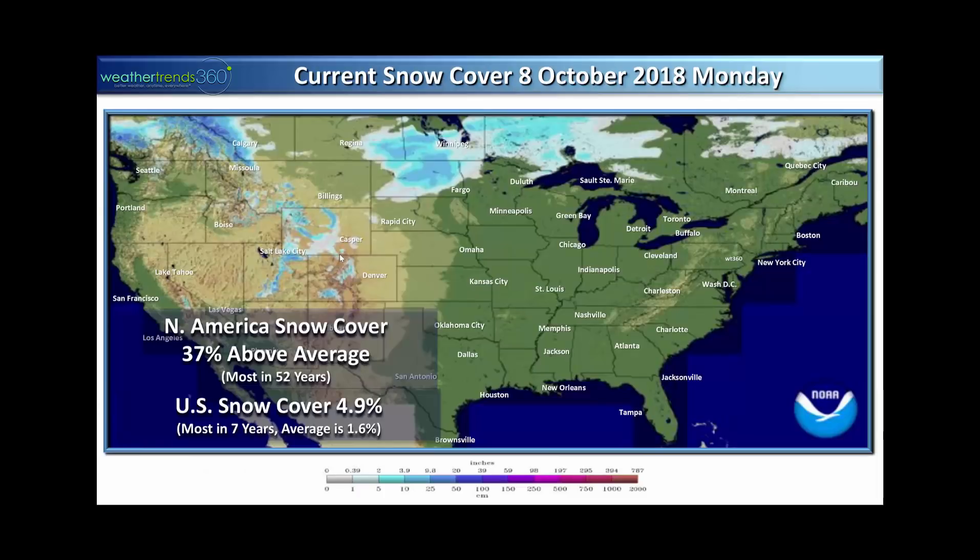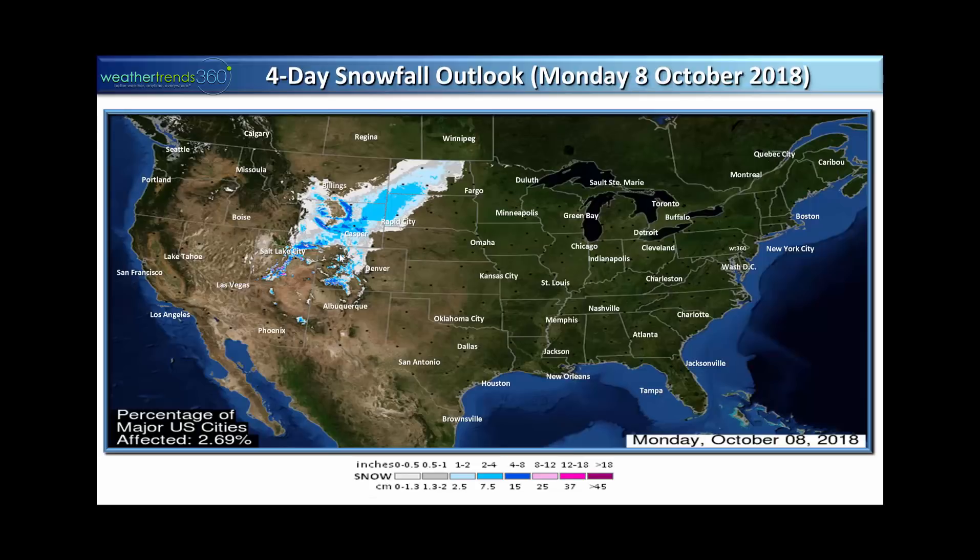This week is the wettest in 30-plus years. Looking at snow cover, U.S. snow cover this morning is about 4.9 percent, mostly in the Rockies and parts of North Dakota — the most in seven years; average would only be about 1.6 percent. For North America as a whole, counting all of Canada and Alaska, snow cover is off the charts at 37 percent above average — the most in 52 years. That's telling us something when we talk about our winter outlook, and certainly lays the groundwork for a cold winter.